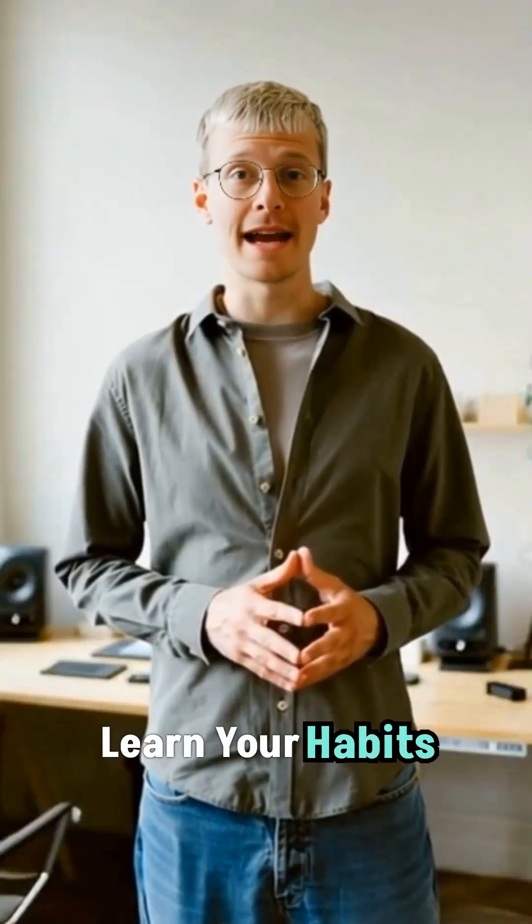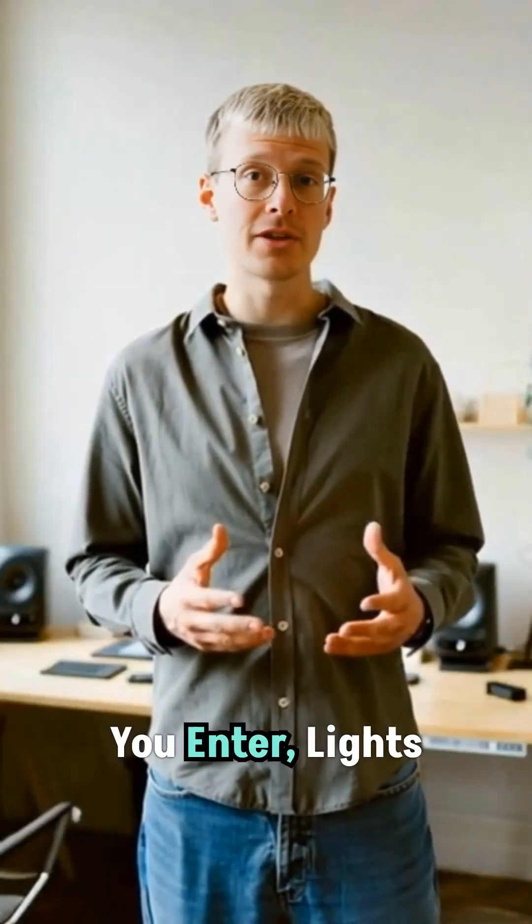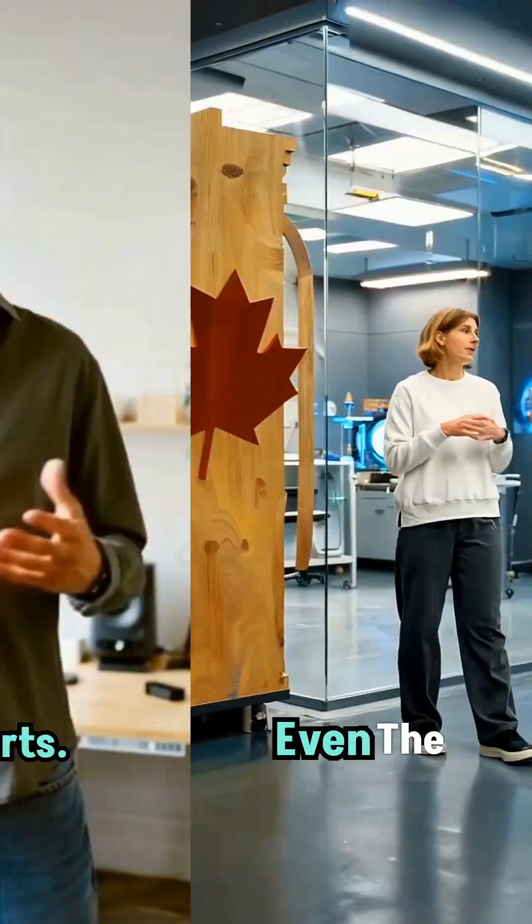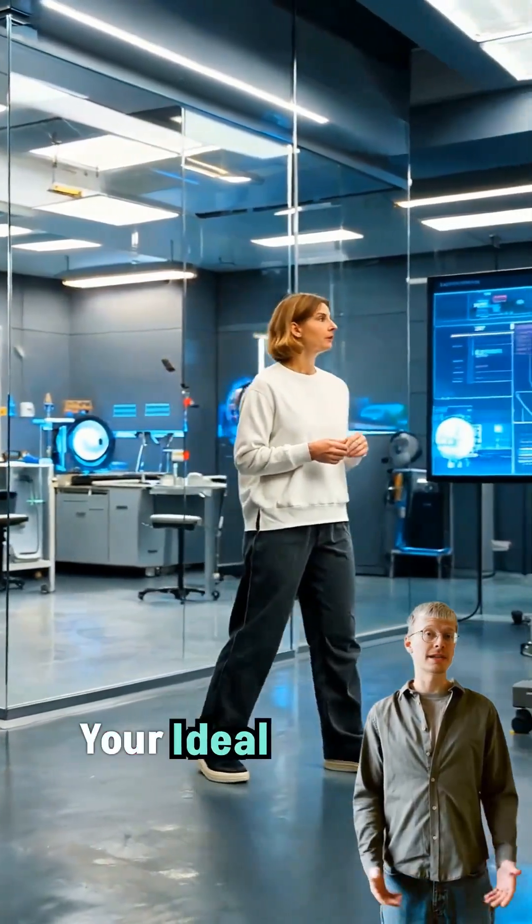These systems learn your habits over time. When you enter, lights softly brighten, your favorite playlist starts. Even the thermostat adjusts to your ideal comfort.